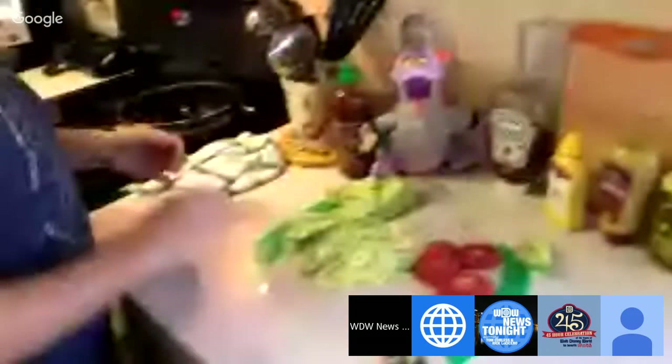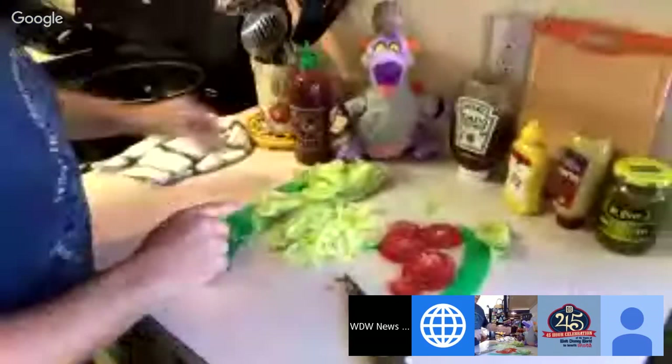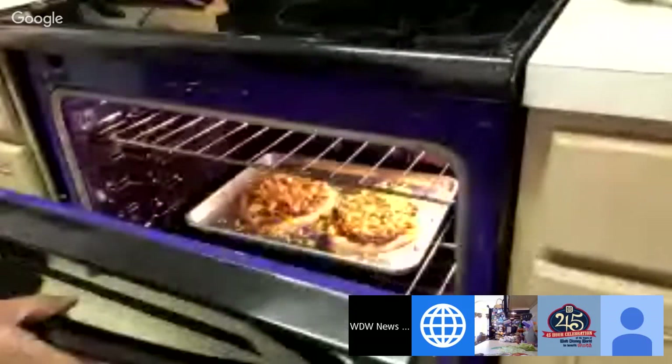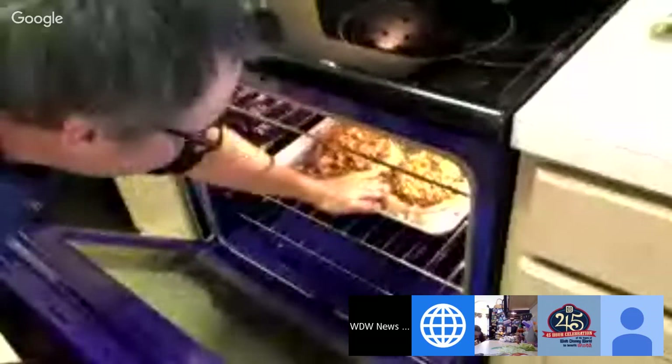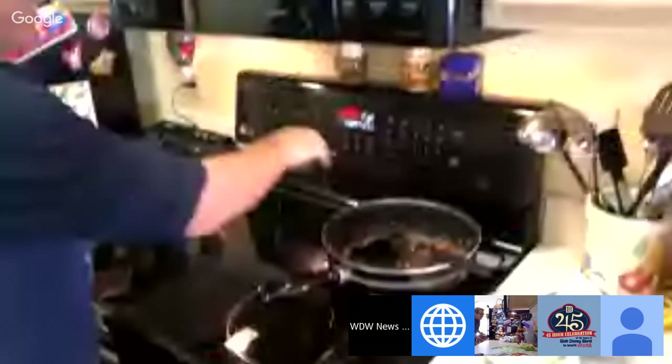We're preheated on the oven. Going to throw that in there at 350. Once your oven plays a song, you know it's preheated. I'm going to start off at seven minutes. While that's baking, we're going to cut up the tomatoes now. Going back to the prep area.